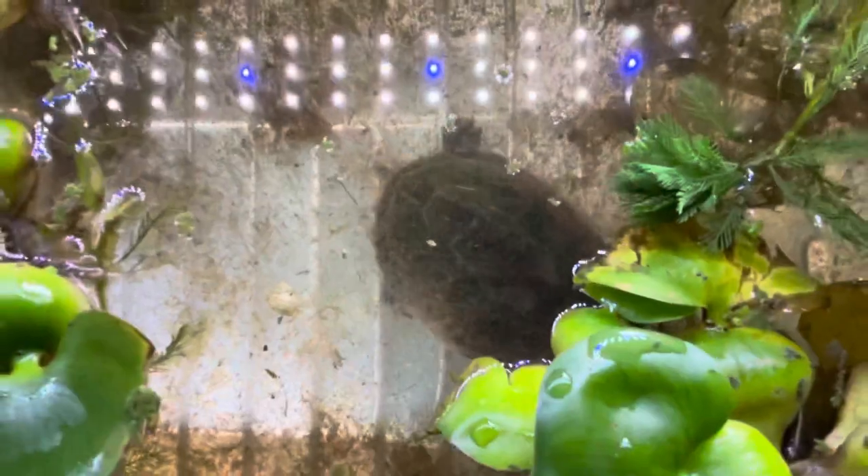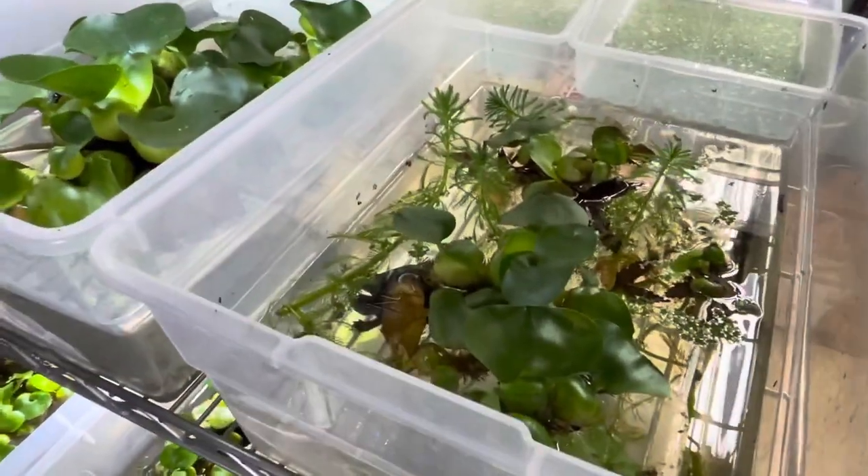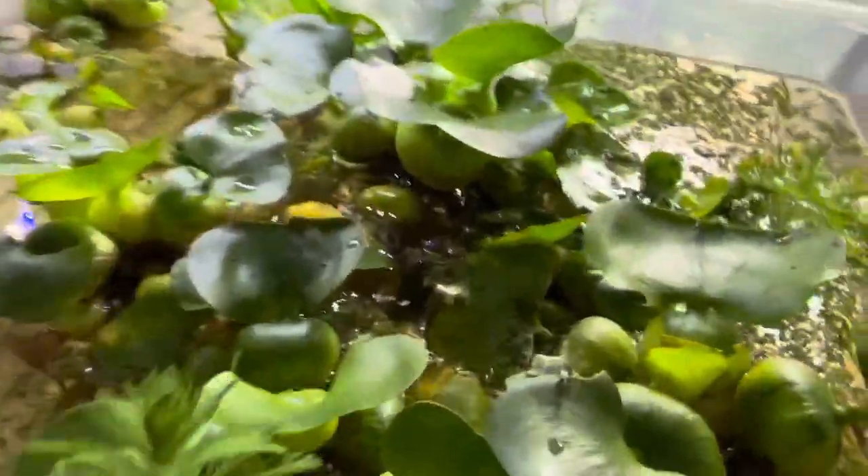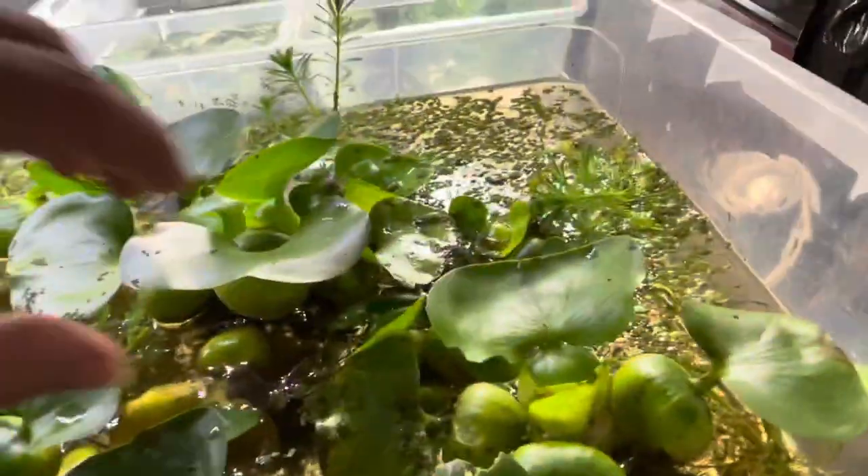Like Chinese mud turtles. Now we're gonna go back up because the Latin name on these beauties is Mauremys rivulata.